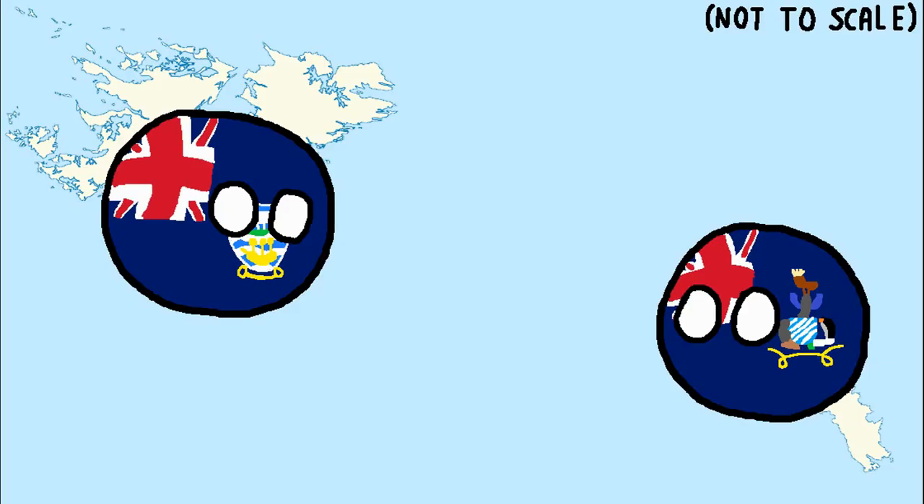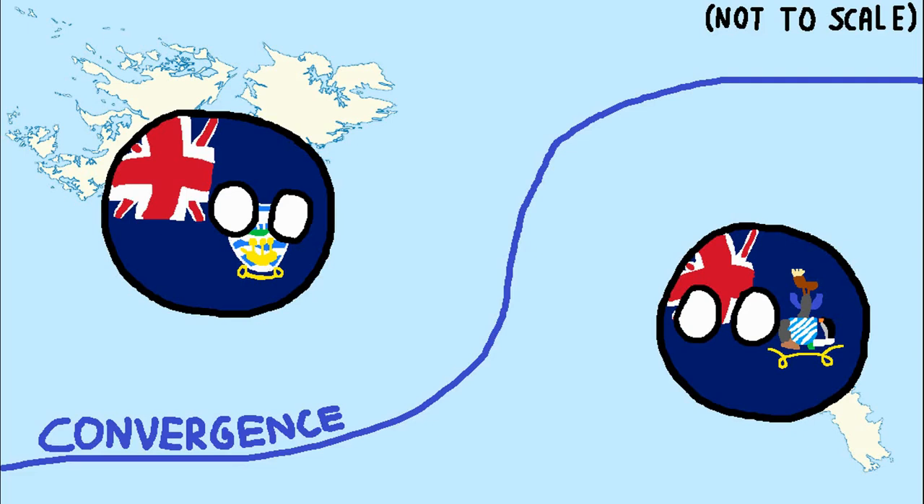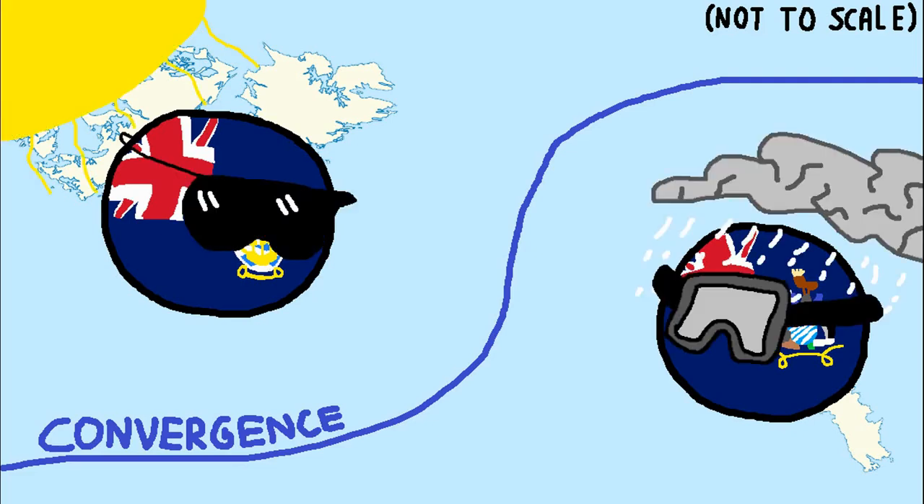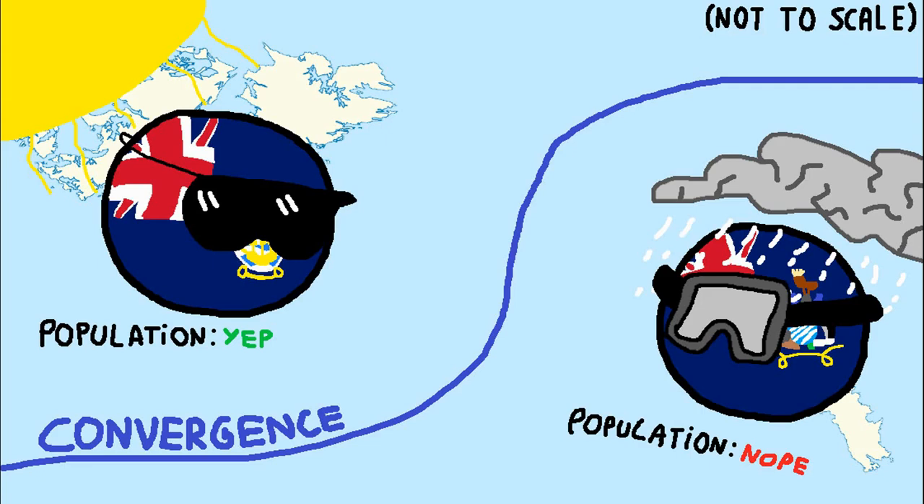This is why, despite the close proximity of, for example, the Falklands and South Georgia, the former is a temperate grassland and the latter is a tundra, which is also why the Falklands are populated and South Georgia isn't. This is why many of these islands only have a strategic importance to Britain. But this is not a science video, so let's get back to history.